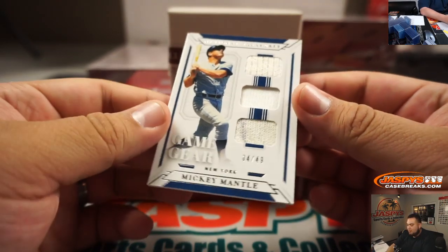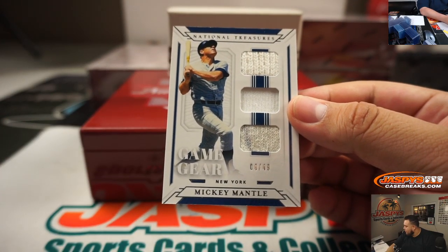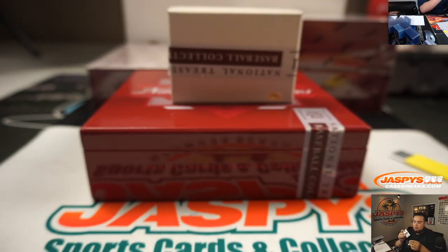And we got a little Mickey Mantle relic — nice! That's 4 out of 49. That's going to spot 4, Rick Konza. There you go.